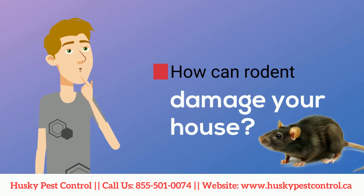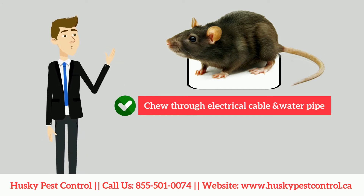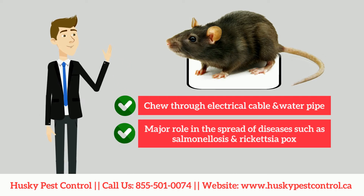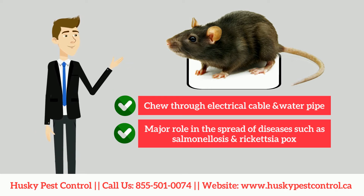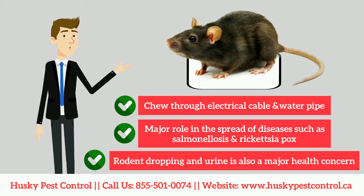Rodents can chew through electrical cables and water pipes, causing structural fires and flooded basements. Rodents also have a major role in the spread of diseases such as salmonellosis and rickettsialpox.